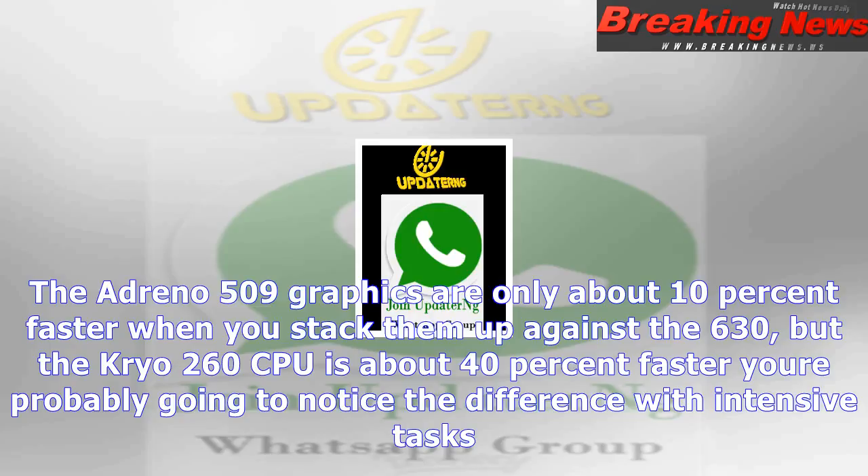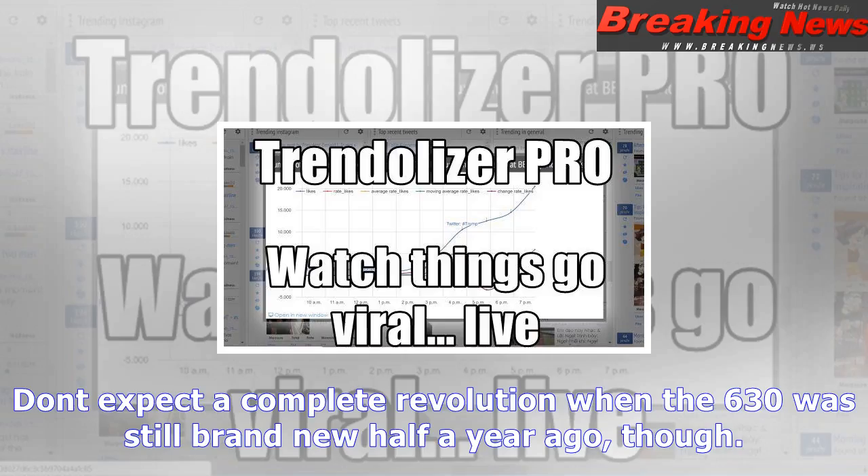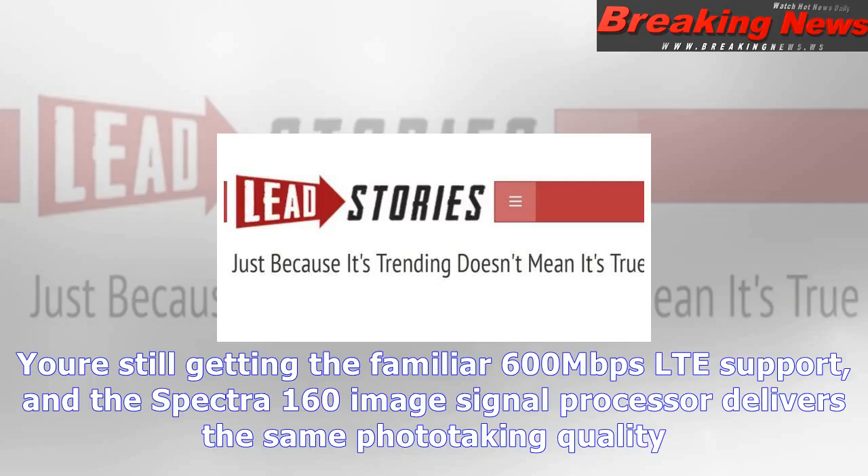We're still getting the familiar 600 megabits per second LTE support, and the Spectra 160 image signal processor delivers the same photo-taking quality. This is ultimately a speed bump, but it's one that will have a very visible effect on mid-range Android phone designs. Qualcomm isn't naming customers, but it's shipping the 636 to phone makers in November.